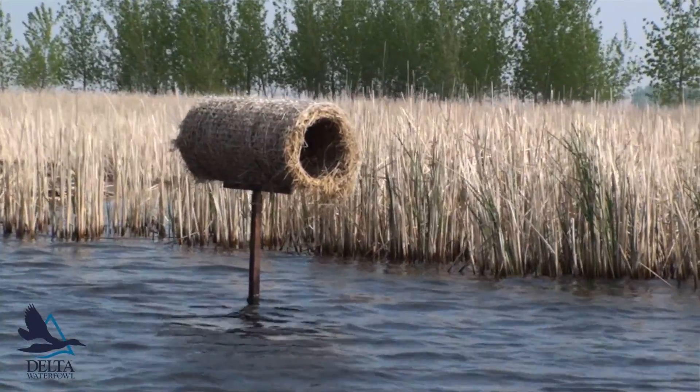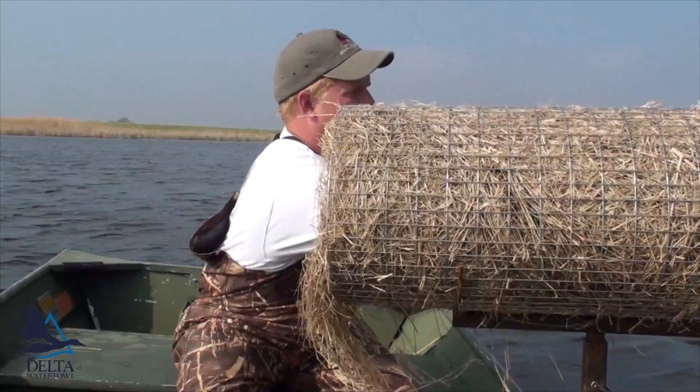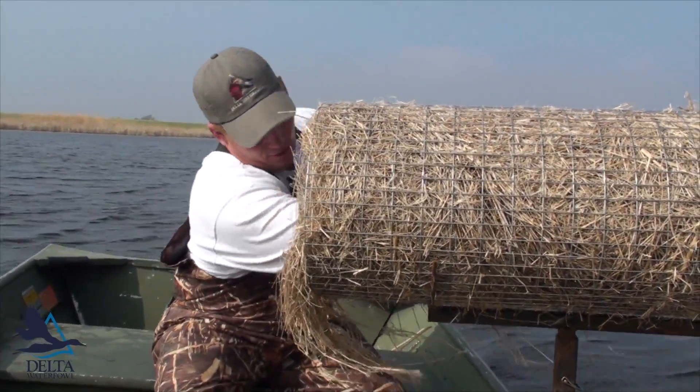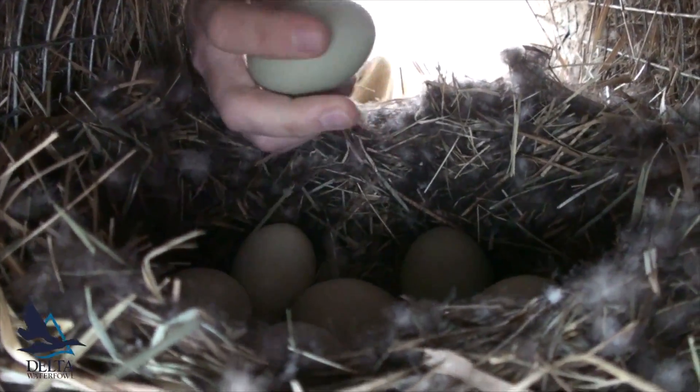It's on a post erected over water, where most of the land-based predators that would eat a duck nest — like a fox, a coyote, skunk, or a badger — they're not going to be able to swim out there and climb the pole and find that duck nest.